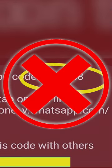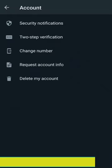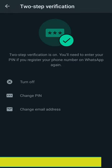So what is the solution? First, do not give anyone that phone code, and try to verify everything via a phone call. You can also go to WhatsApp account settings and turn on two-step verification by following a few simple steps.